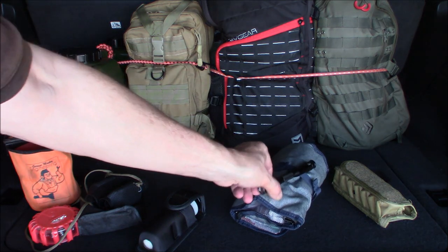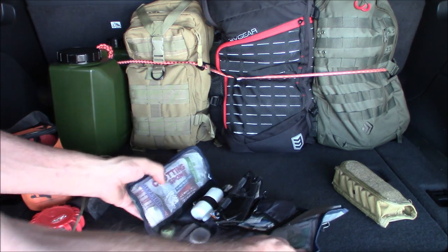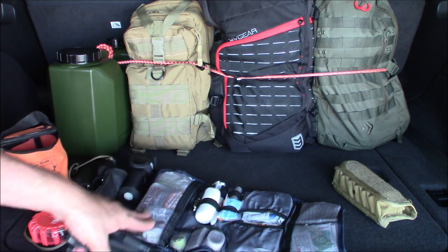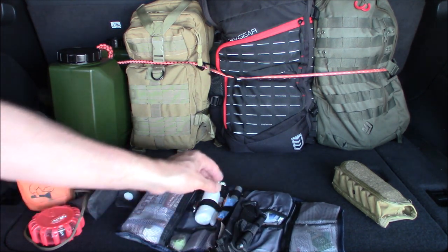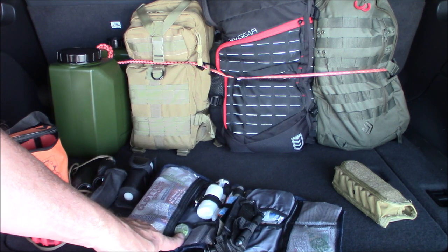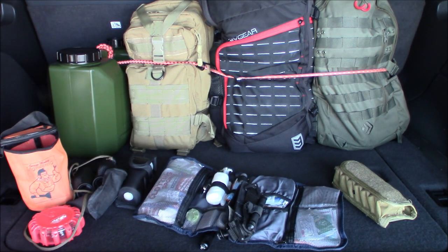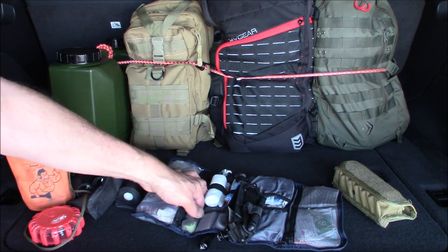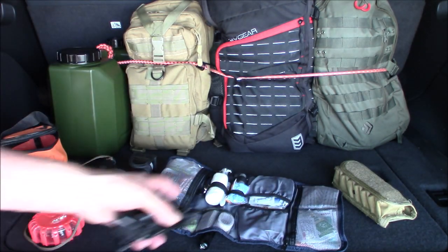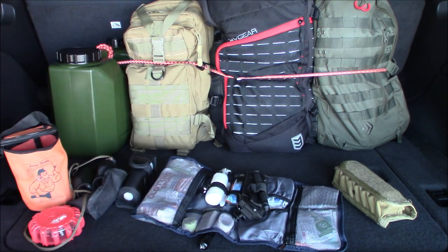Next is another flashlight and my first aid kit — a different one than I showed a couple days ago. I've got tourniquets, all my QuikClot stuff, sponges, duct tape, crazy glue, and even some quarters. Amazingly there are still a few pay phones left in Vegas, so if my cell phone is down I can make a call. This is a smaller kit and it needs to be rotated — go in every six months, clean it out, and get rid of old stuff.